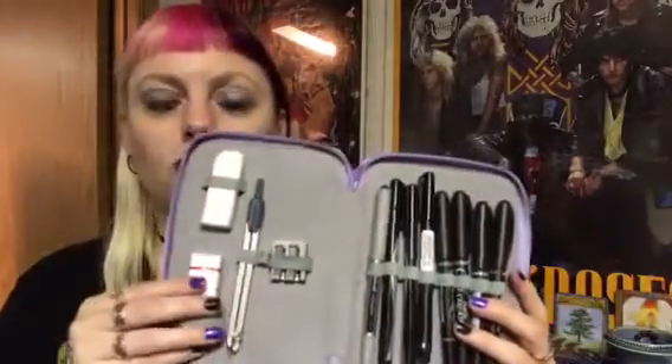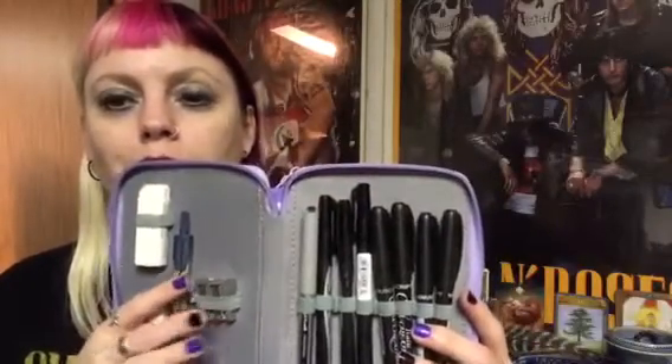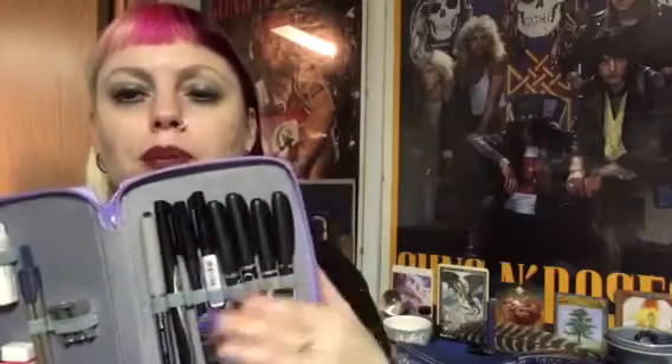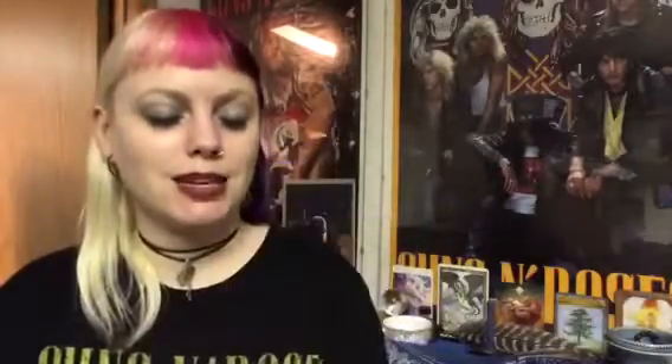It's got like four different layers. Stationary nerd alert! The first layer has spots for your erasers. I've got my protractor and my pencil sharpener, and then I've got all my lovely pens — all my Sharpies, pilot pens, and calligraphy pens. Look at all those pens. So nice.